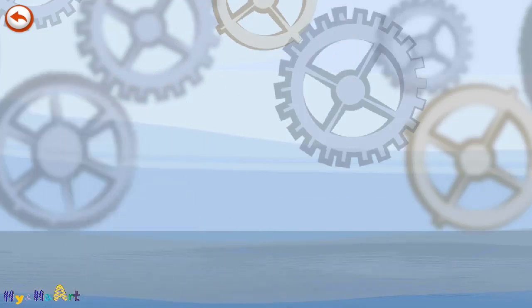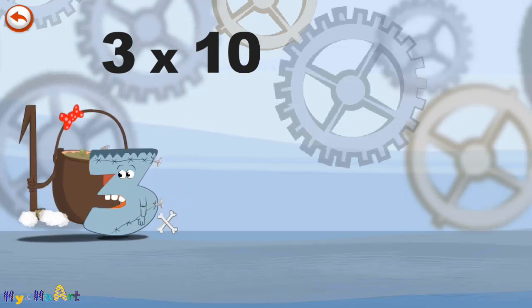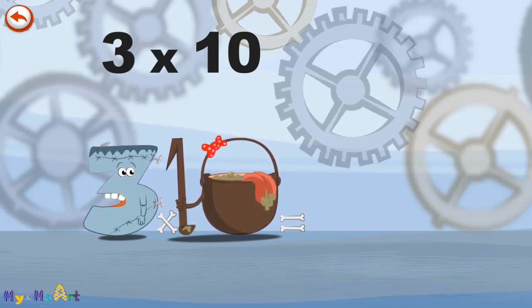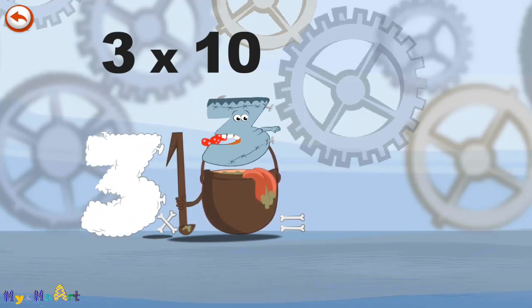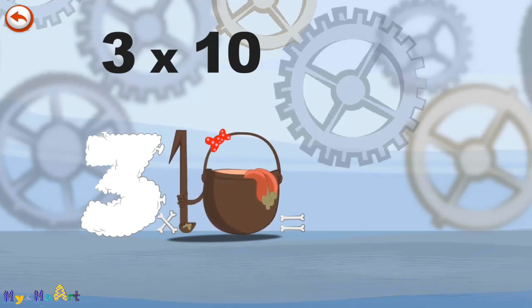What's the story of 3 times 10? When Threkenstein meets the potion MagiTen, it makes him very, very hungry. He dives headfirst into the cauldron, and comes out feeling very full.